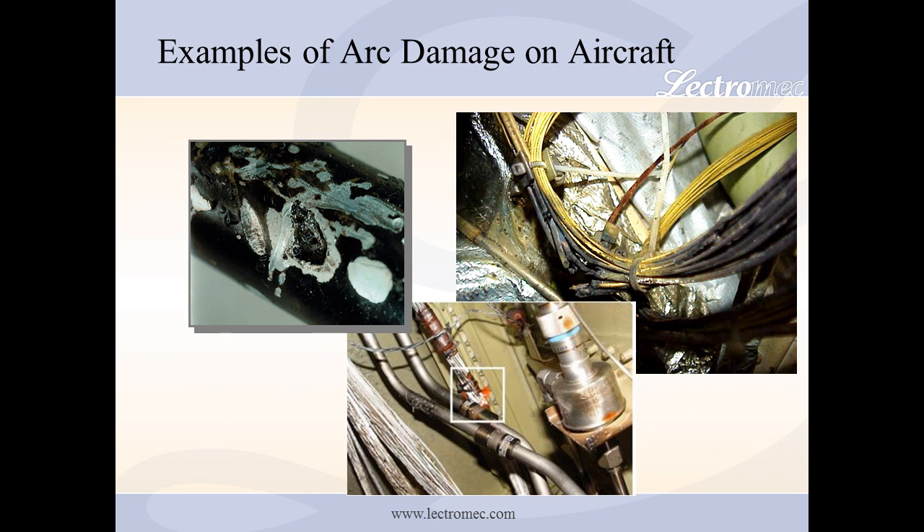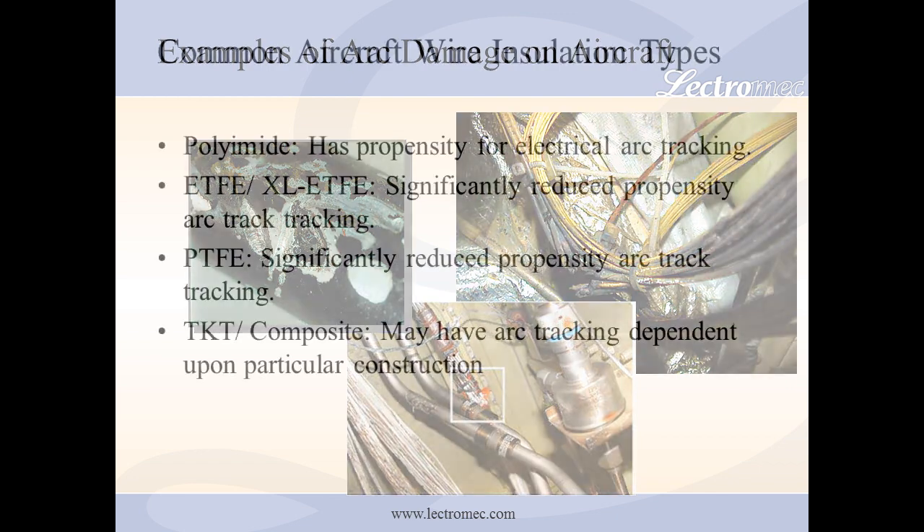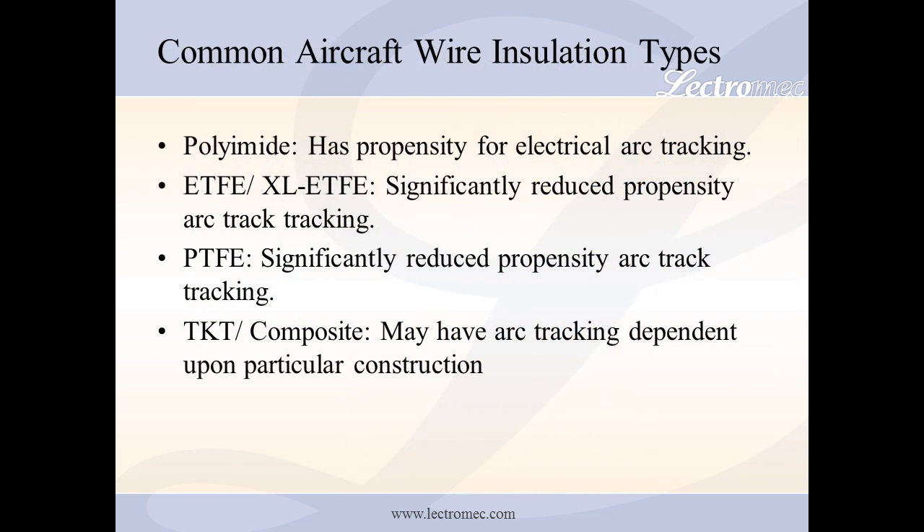The amount of collateral damage resulting from a breach is largely affected by the wire construction and the insulation material used. For example, some materials, such as aromatic polyamide, have a tendency to cause considerable collateral damage, whereas materials such as PTFE typically cause very limited damage to the surrounding areas.